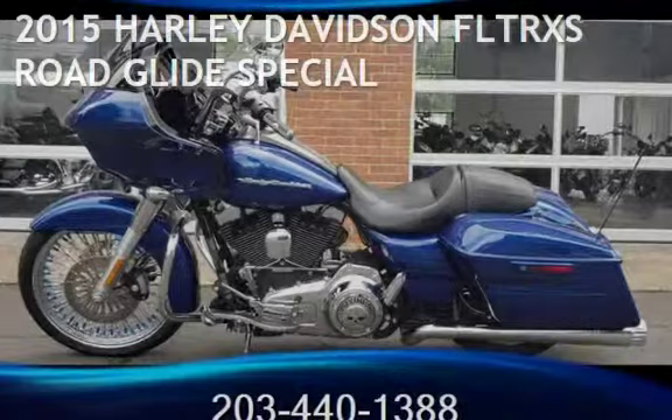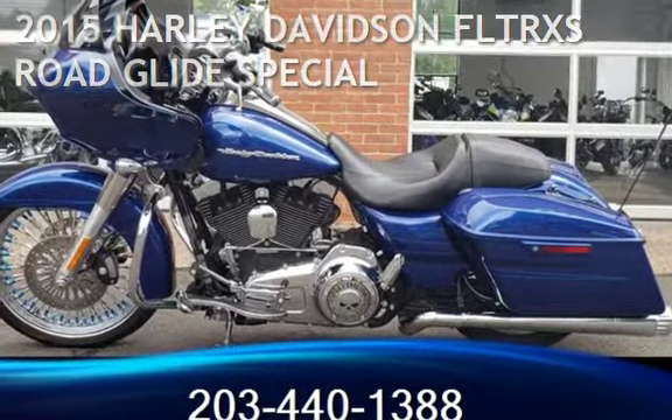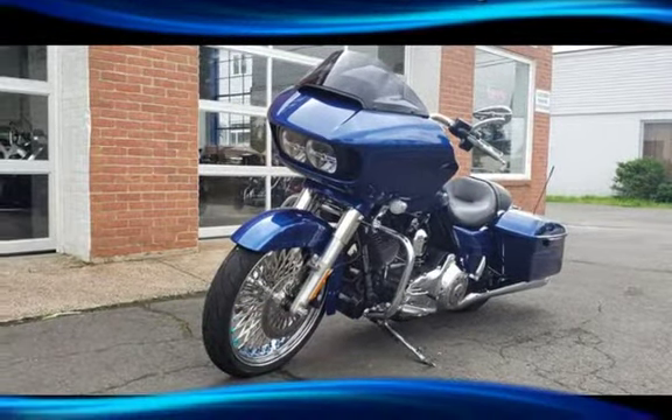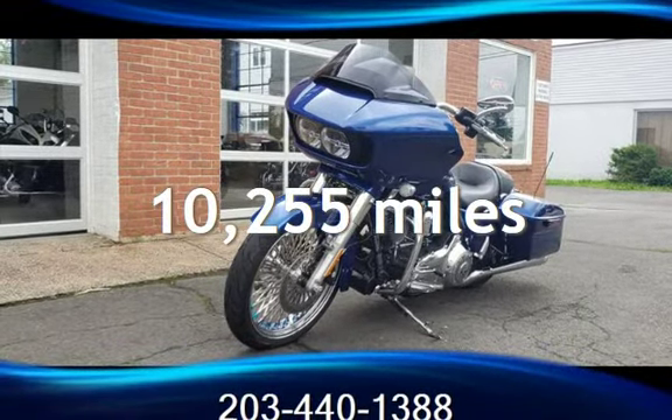Presenting a pre-owned 2015 Harley-Davidson FLTRXS. This touring motorcycle has a 1687cc engine and is a great value with less than 11,000 miles on the odometer.